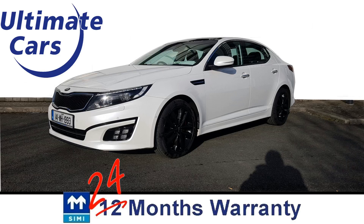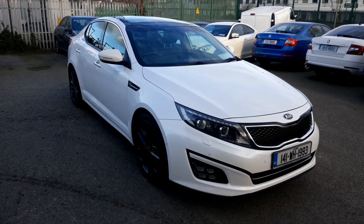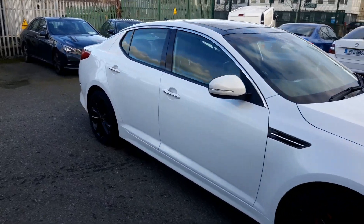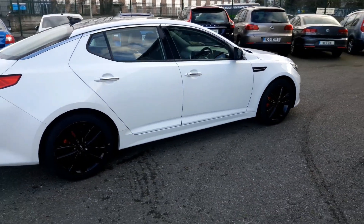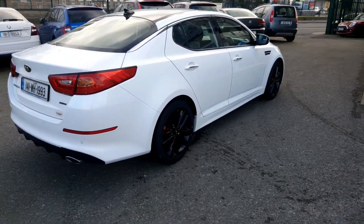Hi, I'm Eugene and welcome to Ultimate Cars. This is a 2014 Kia Optima. It's diesel and it's automatic. It's been fully serviced and these have a timing chain so there's no timing belt to worry about.